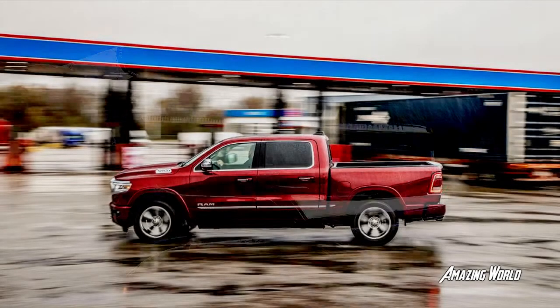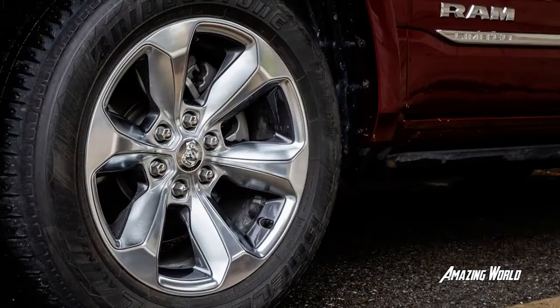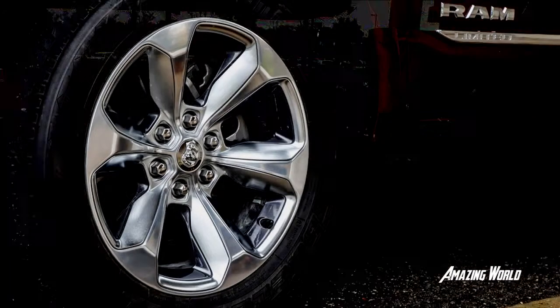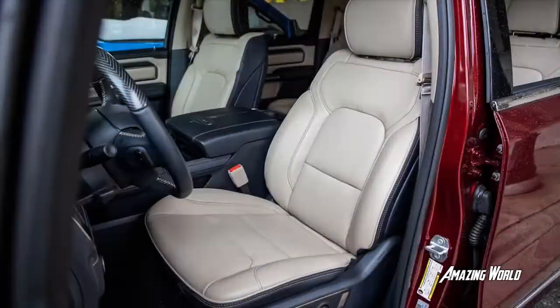We gathered four-door crew cab versions with four-wheel drive and two-speed transfer cases, five-seat leather interiors, and five-figure asking prices that start with six. In other words, these aren't strictly work trucks. These pickups fulfill a daily mission not unlike a large SUV, albeit with heftier towing capacities — see the chart above.